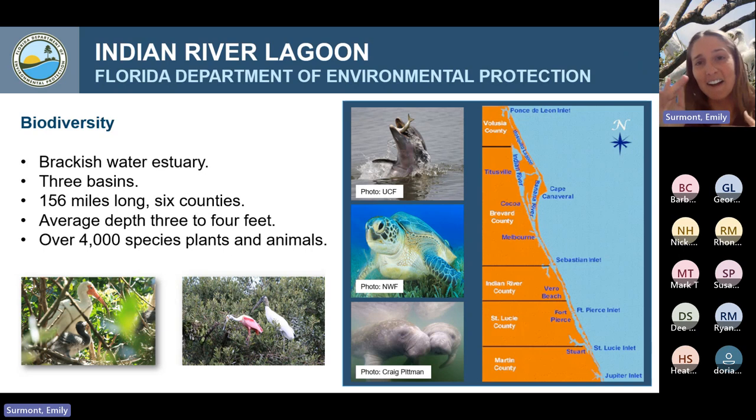Another reason for the biodiversity is the length of the lagoon — 156 miles long, stretching across six counties along Florida's east coast. Temperatures in the northern part are very different from the south: near Jupiter Inlet, the Gulf Stream brings warm blue water year-round, whereas up in Volusia County near Mosquito Lagoon, the water gets quite cold in winter. This gradient of temperature straddles subtropical and temperate climates, combined with the freshwater-saltwater mixture, making the Indian River Lagoon one of the most biodiverse estuaries in all of North America.